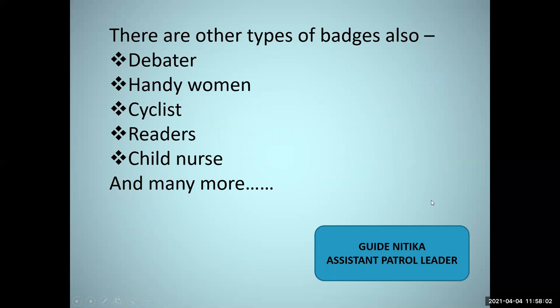There are other types of badges too. For example, the debater badge involves competitions where we need to debate and put forth a point. Next is the handy women badge — in this, we need to be multi-talented, know different sorts of activities, and manage our time well. Next is the cyclist badge, basically for cycle riders. Then there is the reader badge for those who read books and know about various genres. And next is the child nurse badge, which is about nutritious food and child care.